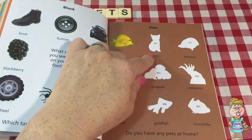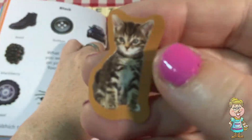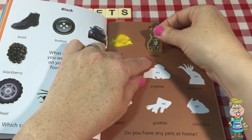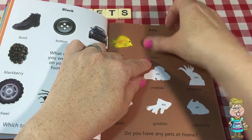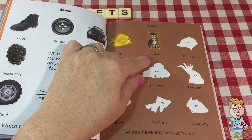Sometimes people have fish for a pet. Oh, what's this one? Can you tell? It's a kitten. Oh, I love kittens. They're so soft and cute and cuddly.